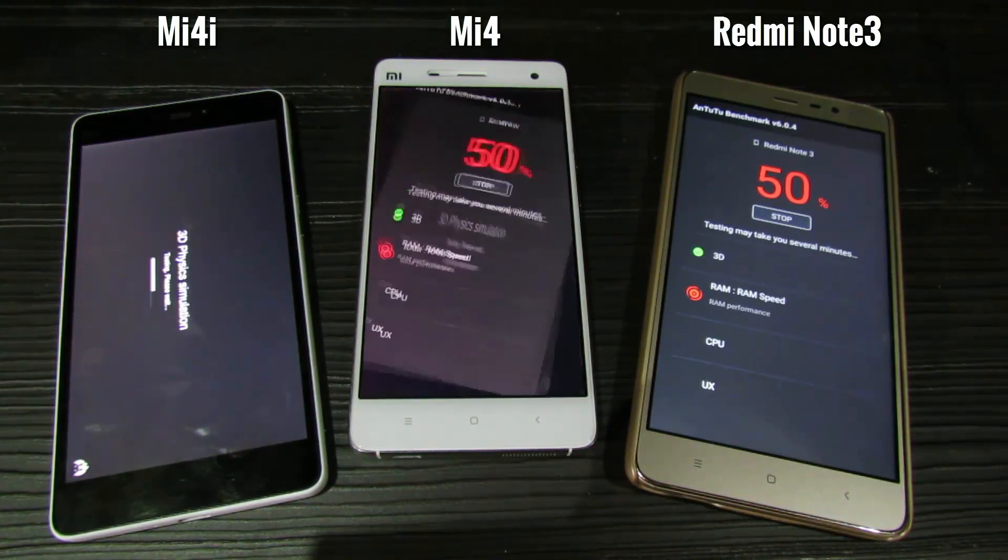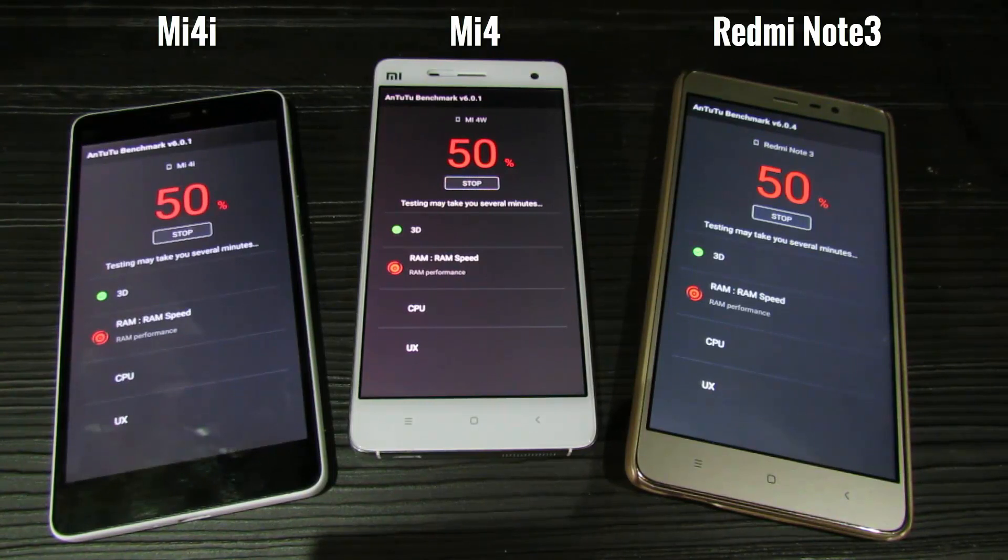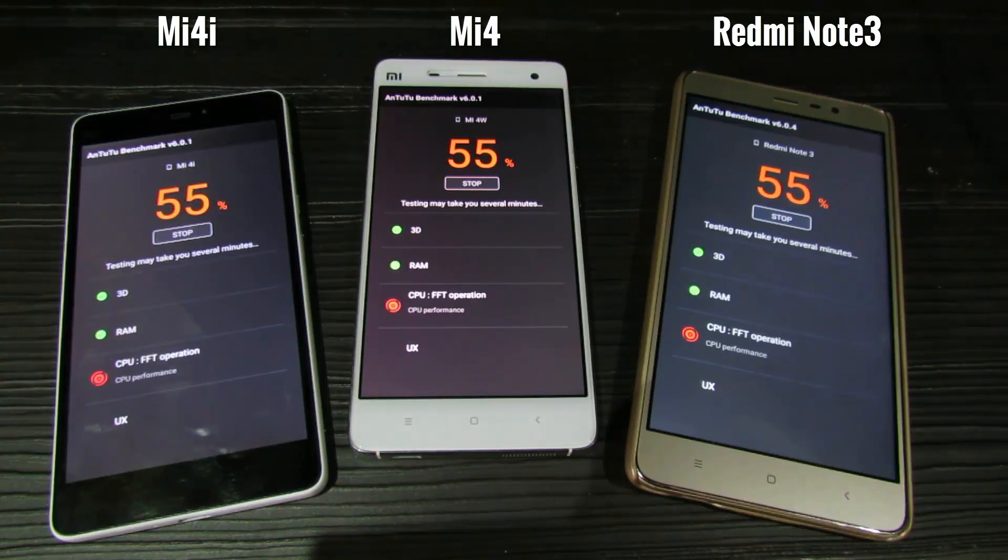It has completed the 3D test on all three devices and moved on to the next test. I will just speed up the remaining part of the video since we won't be seeing much on screen. In the meantime, I will explain the processors on each of these phones.